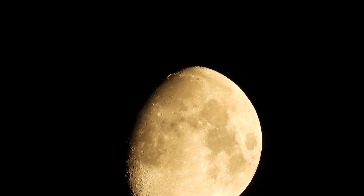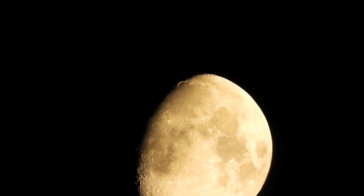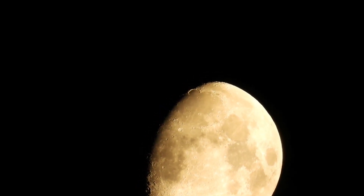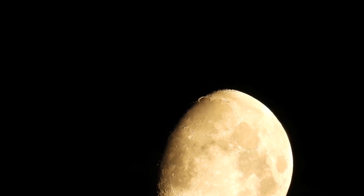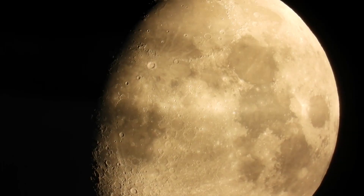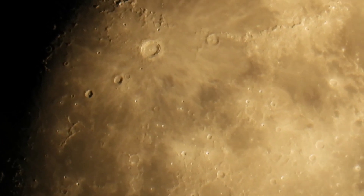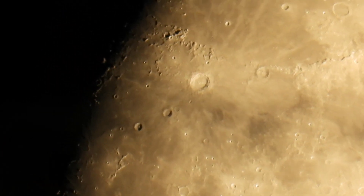48. The moon's apparent size in the sky is very close to that of the Sun, making solar eclipses possible. 49. The moon's surface has been imaged in high detail by orbiting spacecraft, revealing various geological features and landing sites. 50. Observing the moon with telescopes and binoculars is a popular hobby for amateur astronomers, and many details can be seen with even modest equipment.